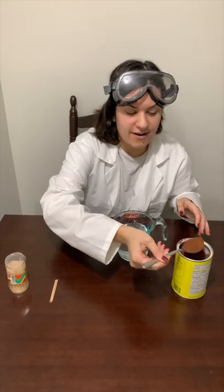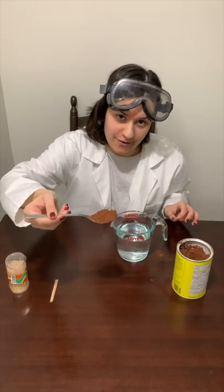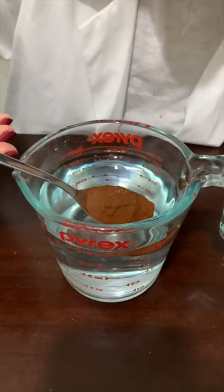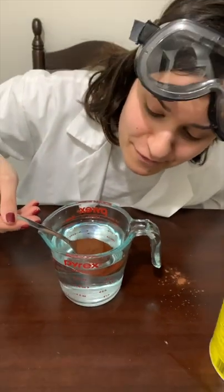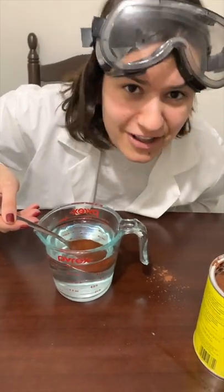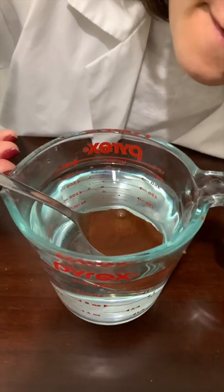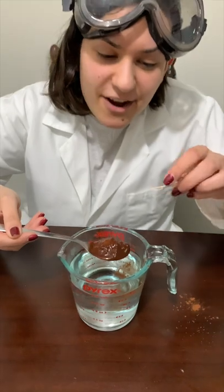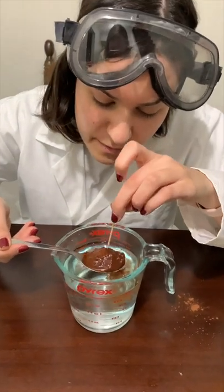So I've got here my spoonful of cocoa powder. Now I'm going to dip it in the water. We can see that the cocoa powder really isn't going anywhere and it kind of looks pretty solid in there. Let's lift it up — we see it's got this shiny film. Let's take our toothpick and see what happens when we poke it.